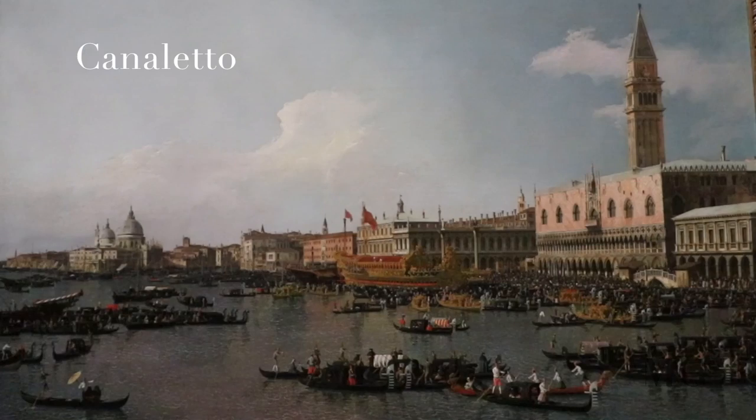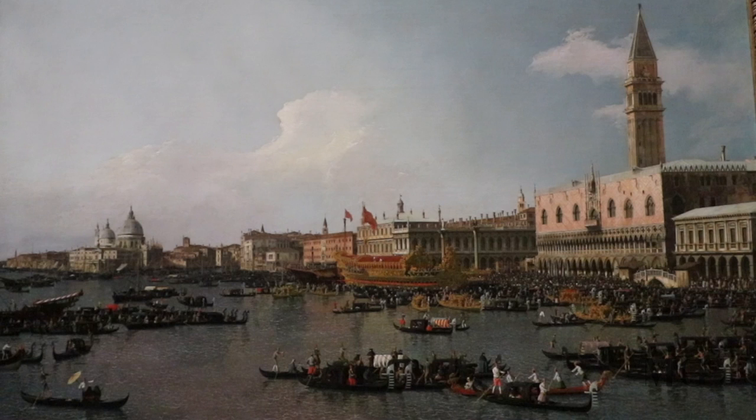At number 7, Canaletto, the Basin of San Marco on Ascension Day. This painting shows the annual festival that symbolized the marriage of Venice with the sea, which has been taking place for more than 1,000 years.